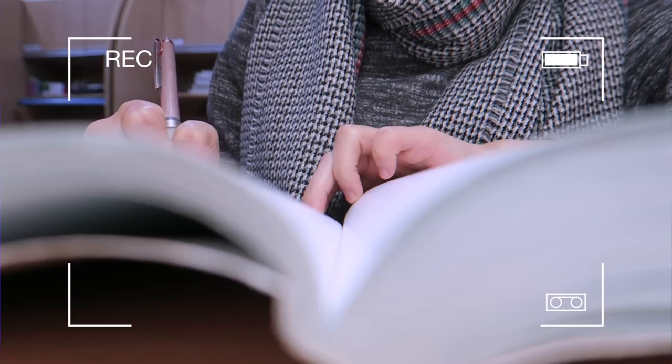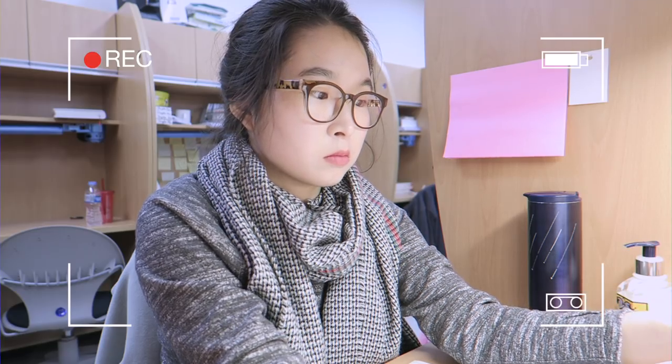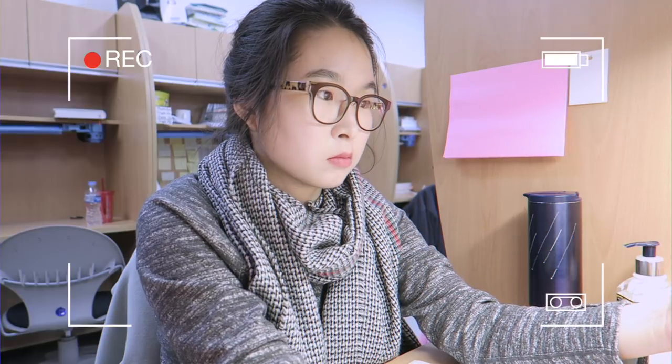You can see in the background that other students always have their belongings on the desks too, so you guys were asking if we have assigned seats — and yes, we do. We are seniors in medical school and we have assigned seats for everyone, not only seniors.